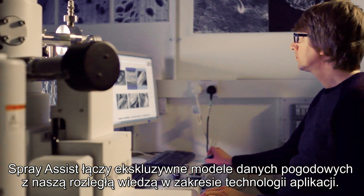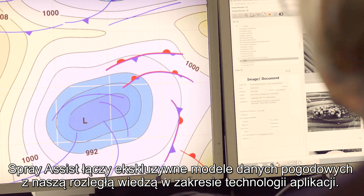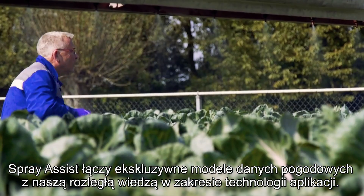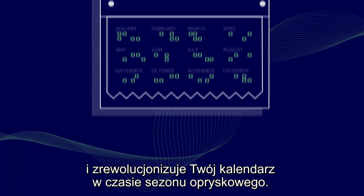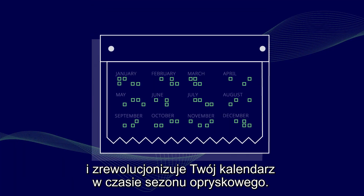SprayAssist combines exclusive weather data models with our vast expertise in application technology. It's as smart as it is simple to use, and will revolutionize your spraying season calendar.